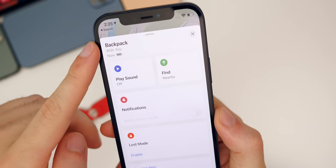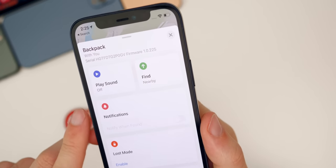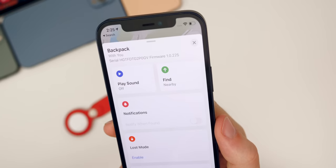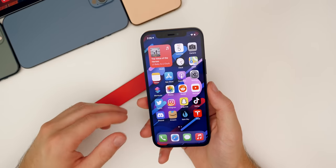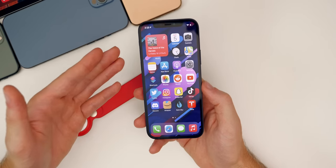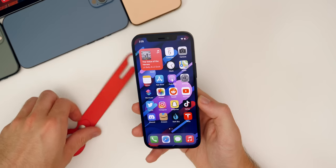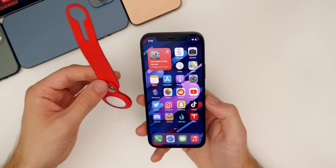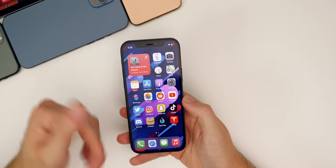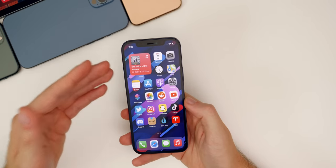To check your AirTag firmware version, go into the Find My app and tap on the name — it will show the serial number and firmware version. Mine have still not updated. AirTags update just like AirPods do: you cannot force an update; there's no button to trigger it — it just happens automatically. Just know that a new firmware update for the AirTags exists and it should roll out to your device with time.